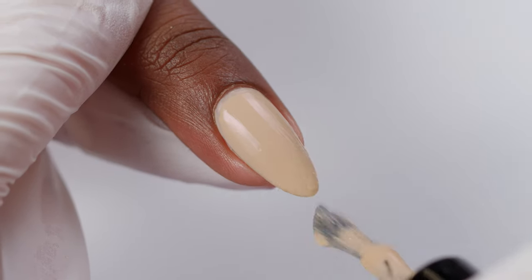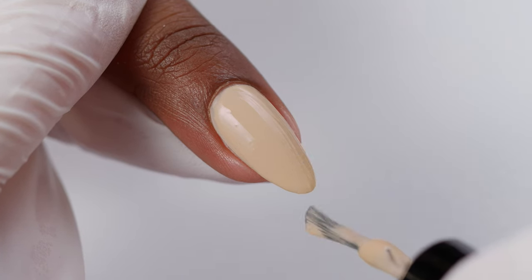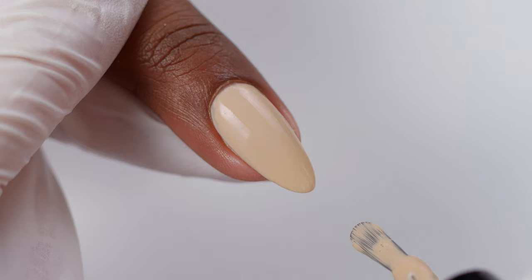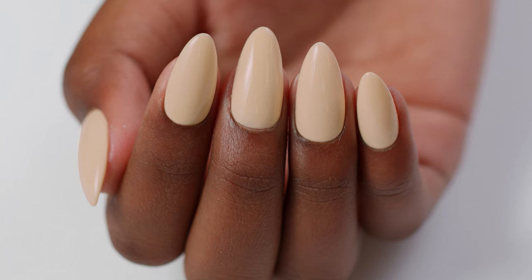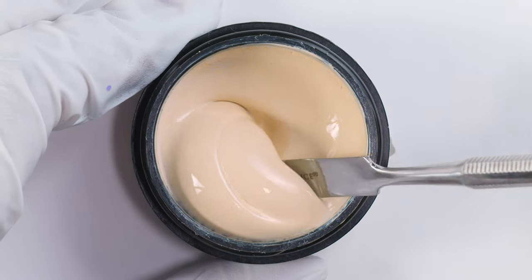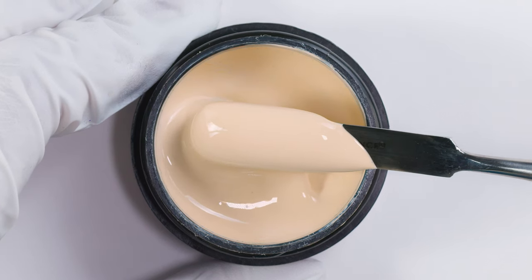Last in the color collection is Bare Canvas. This is a creamy vanilla bean with a subtle hint of yellow. As you can see, it's being swatched on our beautiful model Camilla, who has a darker skin tone, and it looks absolutely fantastic on her. Anybody with an olive complexion or an olive undertone — this is the color for you. It's outstanding on darker skin tones. A nice neutral yellow meets a vanilla color, but not too yellow. We don't have anything like it.